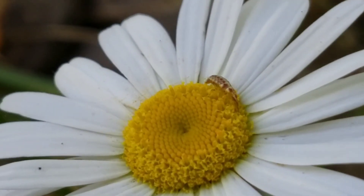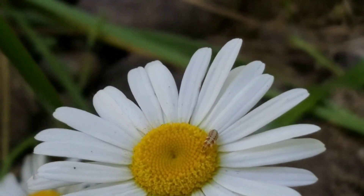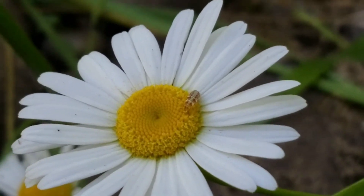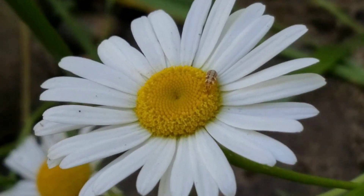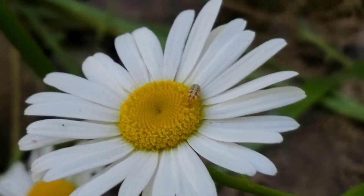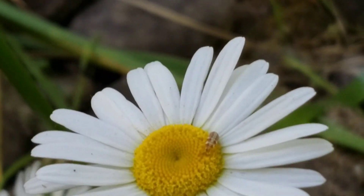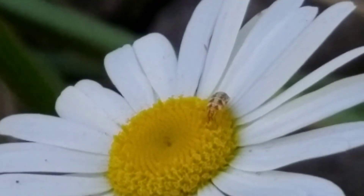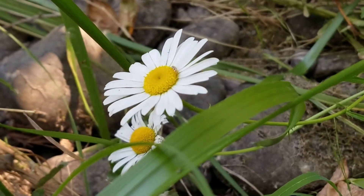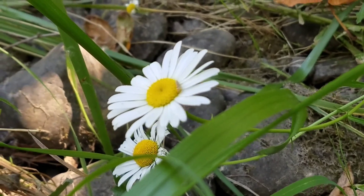This is a lacewing larva. Lacewing larvae are very beneficial for gardens because they eat aphids, which are pests. They turn into a green flying bug called a lacewing, which pollinates flowers. This lacewing larva is on a shasta daisy, which is a common flower in this habitat.